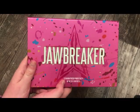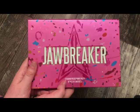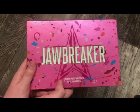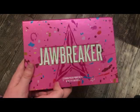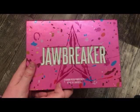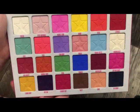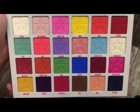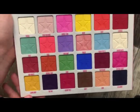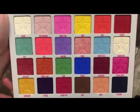The next palette is from Jeffree Star — this is the Jawbreaker Palette. Seriously, one of my favorites. I love the color story and the formula in this is really top-notch — absolutely stunning. I've talked about this in many of my videos. This is what the outer packaging looks like — the color story is absolutely stunning. That matte purple works so well and it's really rare because it's a pastel purple. The formula is just absolutely amazing.